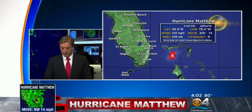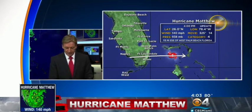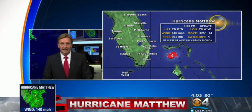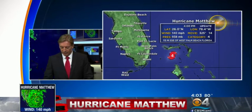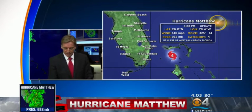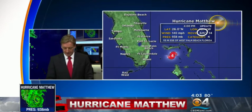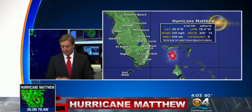Here are the 4 o'clock positions — the latest coordinates: 26.0 north. 26 is about the latitude of South Florida, where the Miami-Dade and Broward county line is. Longitude 78.4 west. Winds still at 140 miles an hour, moving at 325 degrees — that northwest direction. We didn't want that number to get lower, because that meant the core would be coming closer to us, moving at 14 miles an hour.